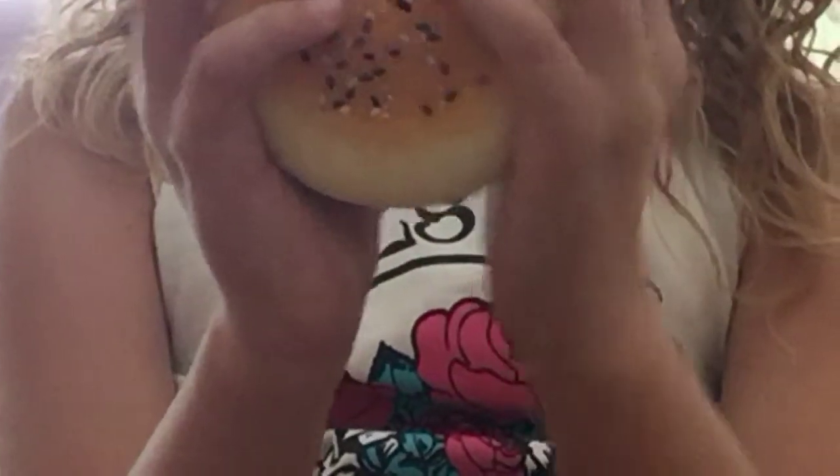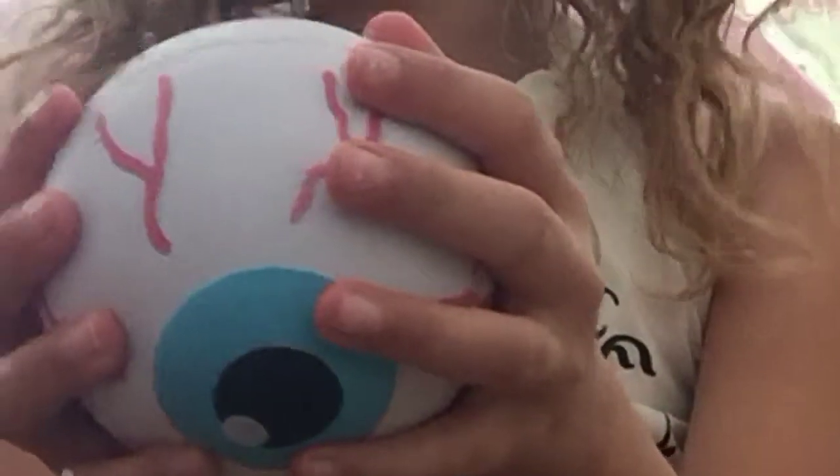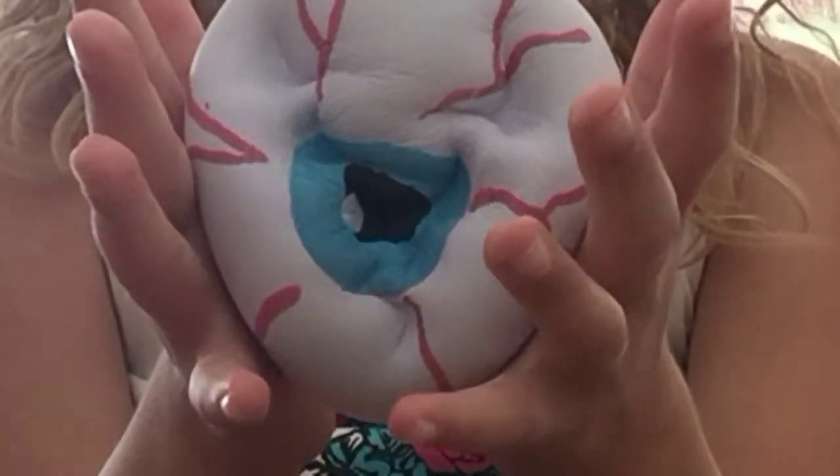The next one is this hamburger — it's not really a squishy bow. And this is the eyeball I got from Walmart.